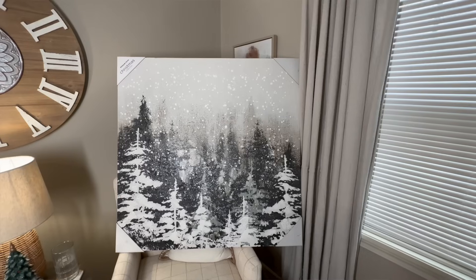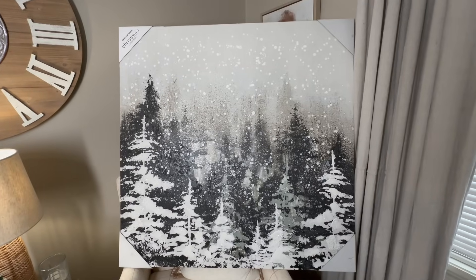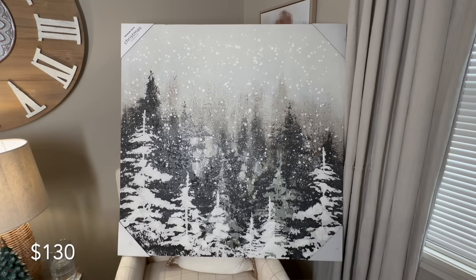The last splurge item I saved up for is this beautiful painting. It's too big to bring into the frame, but I can't wait to show you where it's going. I love that it is neutral with a sparkly appearance that's still subtle enough to be calming. It'll go with all my neutrals and I can punch it up with berries and red accents. I'm so happy I went for it — I think it'll be a piece I have for many many years to come, and I know I'll bring it out every single year.